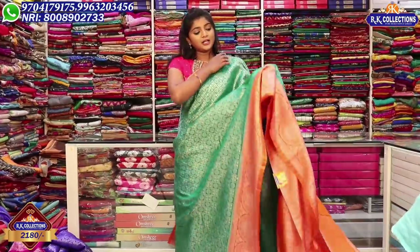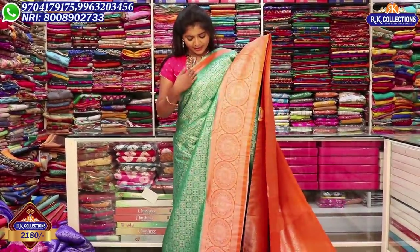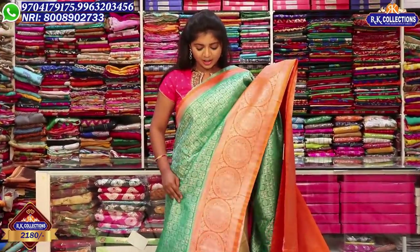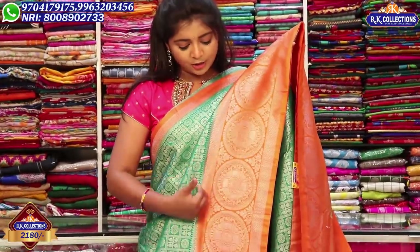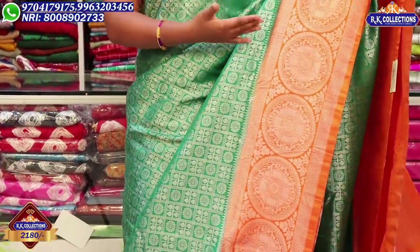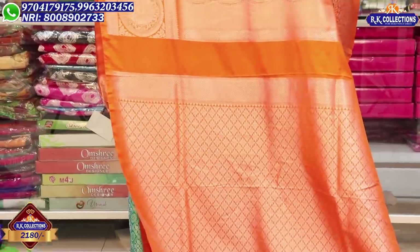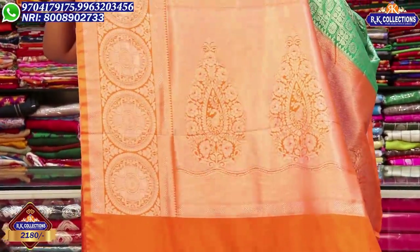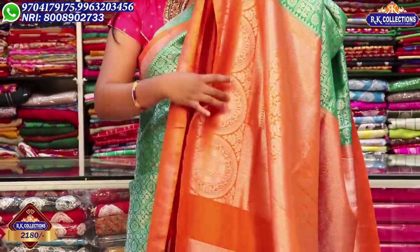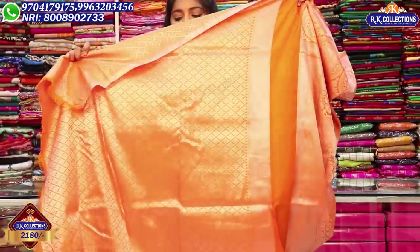Next, I have a dark green and orange color combination. The middle part is a green color combination, and there is also a silver color border. I also have a yellow color option. With a blue-black color, I have a small jari brocade highlight. The blouse is a dark color combination.